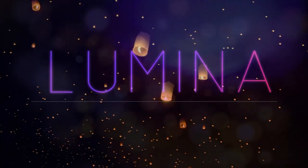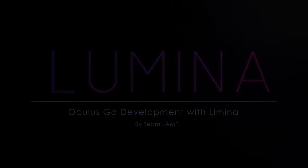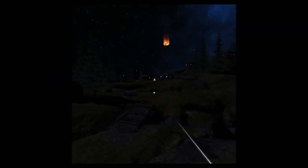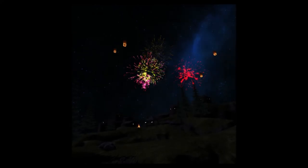This last project I have to show you is Lumina, a VR experience that my team and I developed in partnership with Luminal VR over the span of 11 weeks. Lumina is an awe-inspiring VR experience where the player stands on an island and watches paper lanterns fly overhead. The player can then select lanterns, causing them to explode into colorful fireworks.